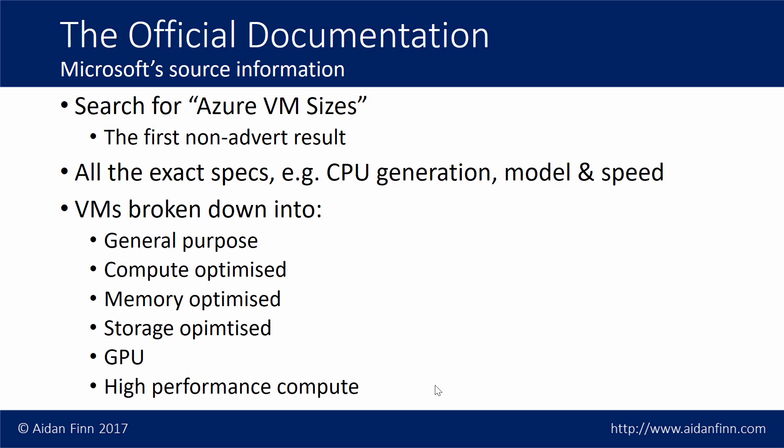If you want the exact specs of all the machines — the exact processor versions, models, speeds, etc. — you can find all that information online. Do a search for 'Azure VM sizes' and the first non-advert result on your search engine is the page to go to. Microsoft breaks it down into general purpose, compute optimized, memory optimized, storage optimized, GPU, and high performance compute. I break them down slightly differently, but you'll be able to see all the very detailed information that Microsoft shares.